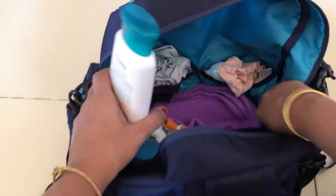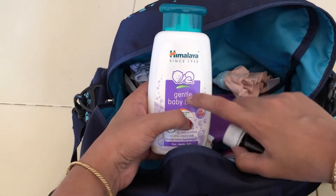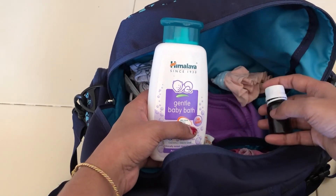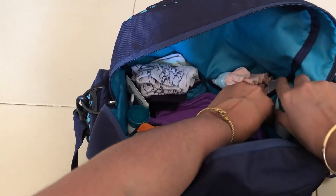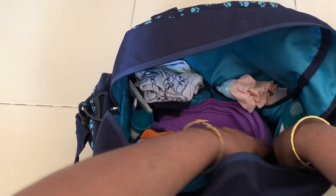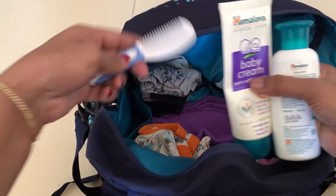In a small section I've kept bath essentials — body wash and a small bottle of shampoo. The full-size body wash bottle isn't ideal, but my travel-size bottles are worn out. Ideally, transfer products into small travel-size bottles to avoid making your bag unnecessarily heavy. For a one-day trip you definitely don't need a big bottle.